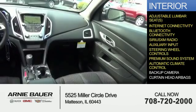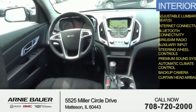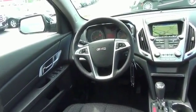A premium sound system, automatic climate control, a backup camera, and curtain head airbags. Great quality at a great price. Call or click to contact us today.